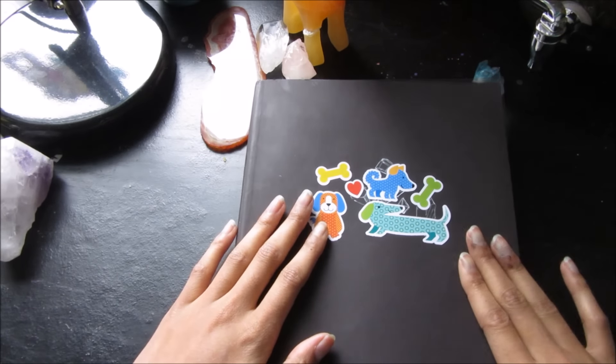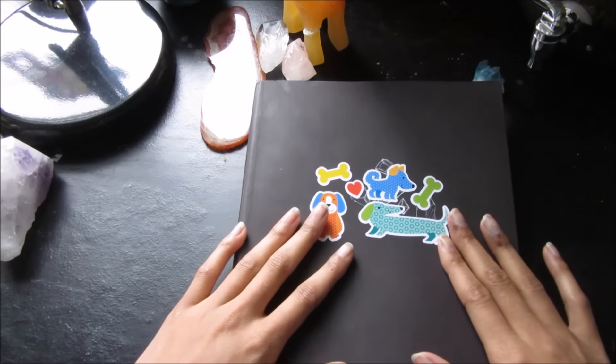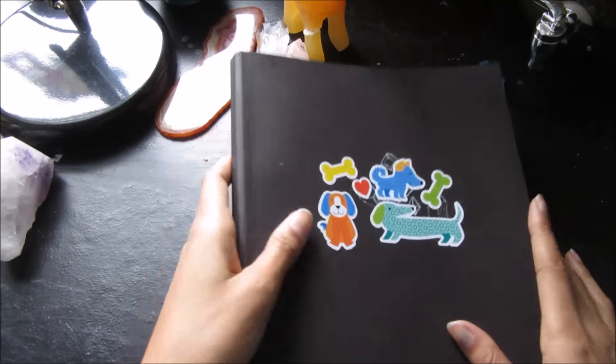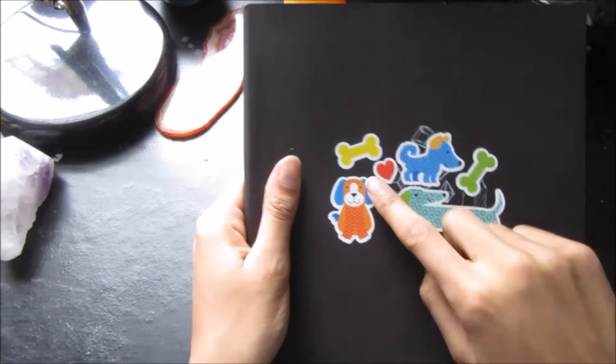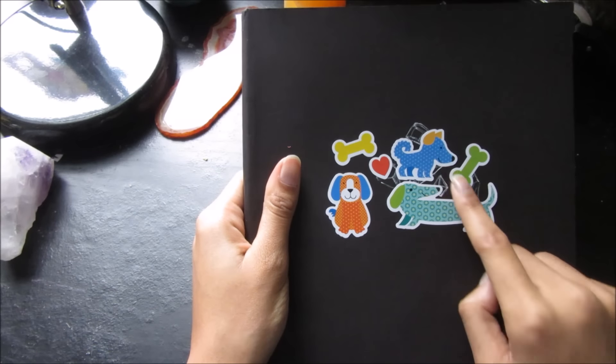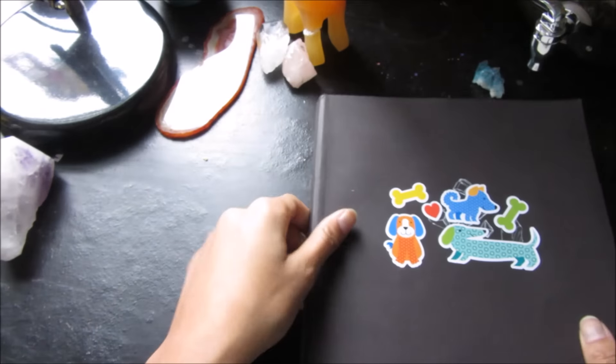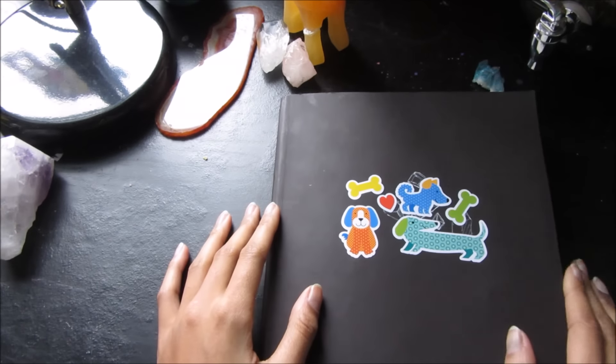Alright, but now to this sketchbook tour — the moment you've all been waiting for. Let's crack my watercolor sketchbook open. You can see on the front I have some stickers on it. I drew on it but I did not like my drawing, so I put these cute little dog stickers that I've had for a really long time on them. But anyway, let's begin.